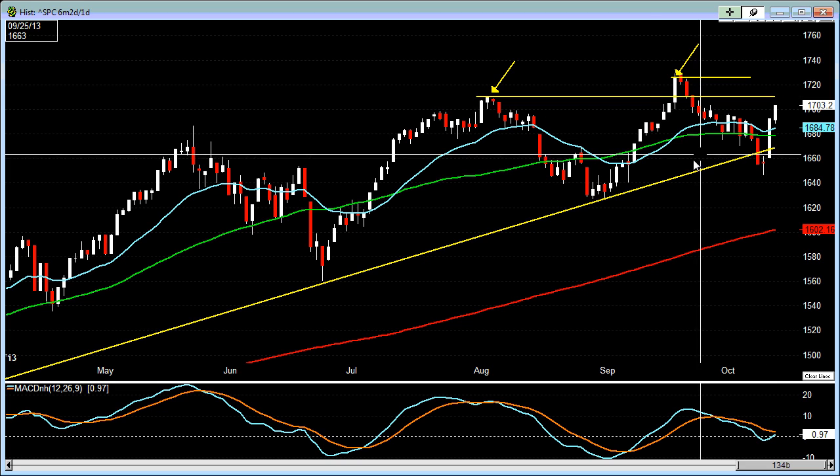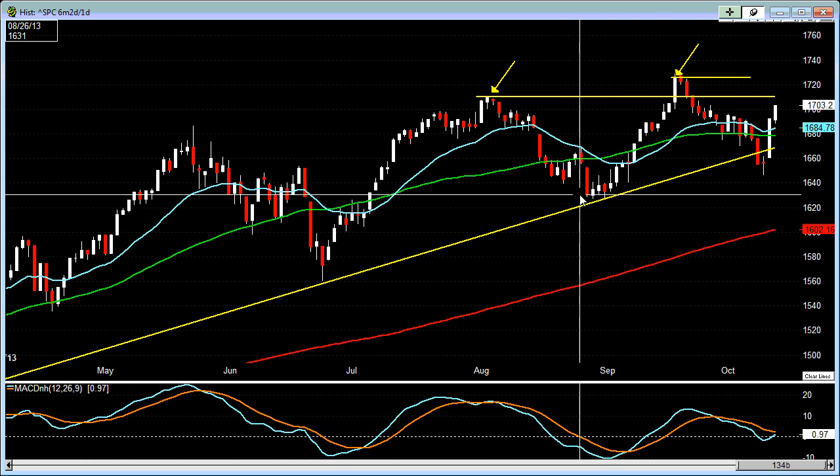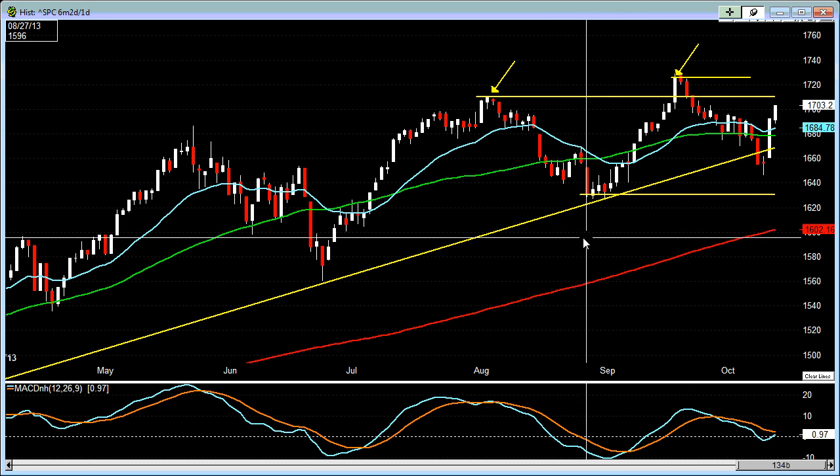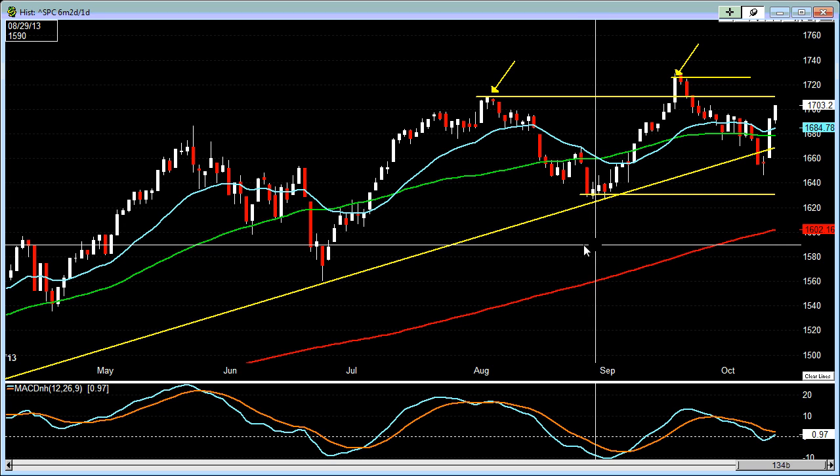But if we can't hold above that, then we're probably looking for it to come back down, break below this, and come back to test this particular pivot low at 1,630 for possible support.